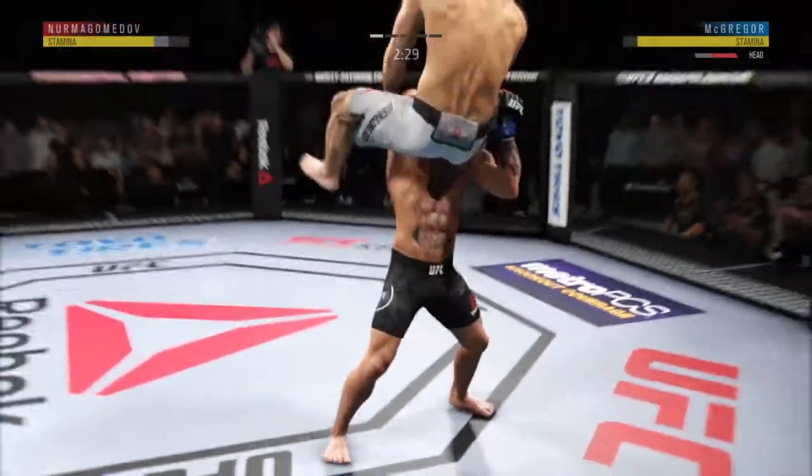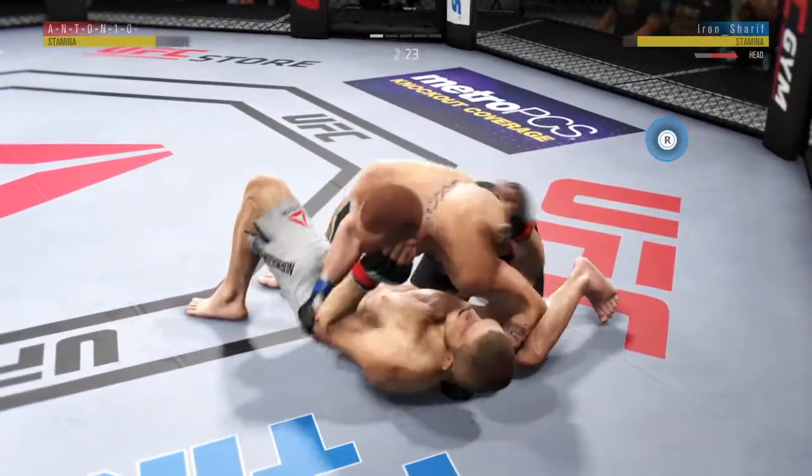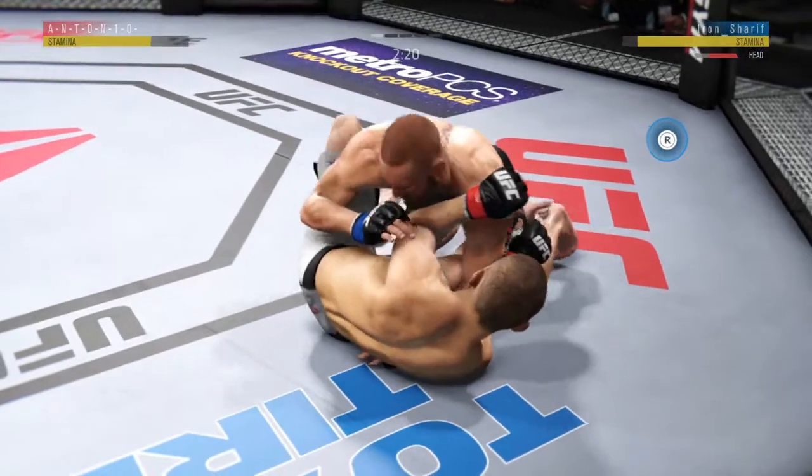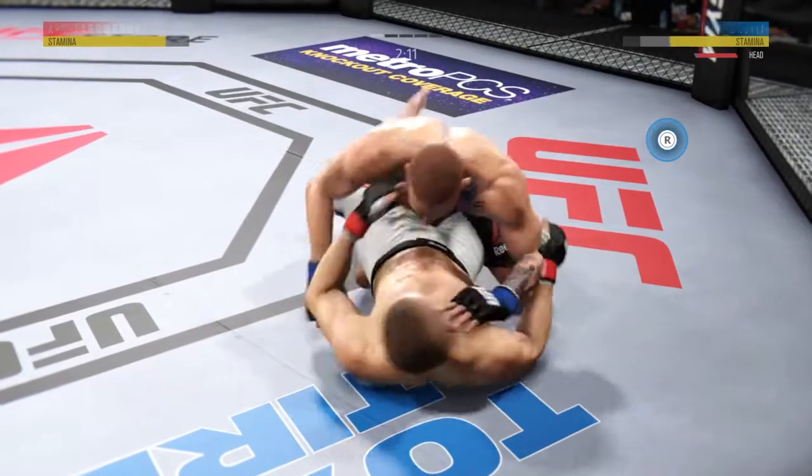One, two, three, four. He slams him to the ground. High intensity there. So as his opponent's attempting a triangle, he's able to change course and get this fight to the canvas. Well played right there.